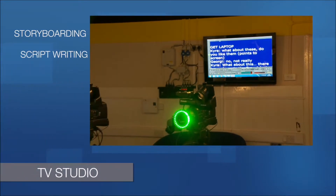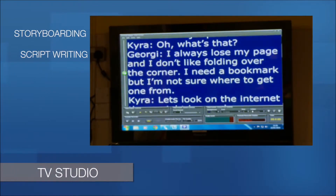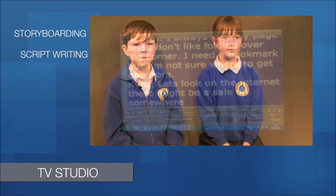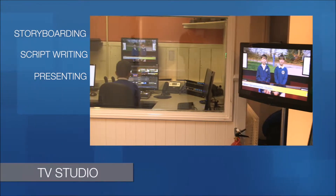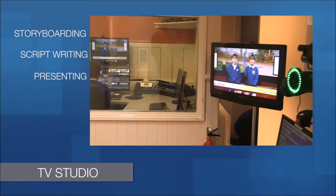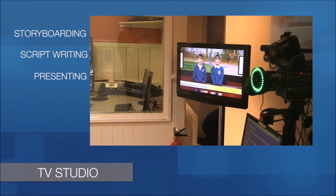Once you've done that, you need to write the script, and script writing has some real literacy skills that need to be taught and developed. Sitting in front of the camera is a real art, and so we've employed people to work with the children to develop those oracy skills.